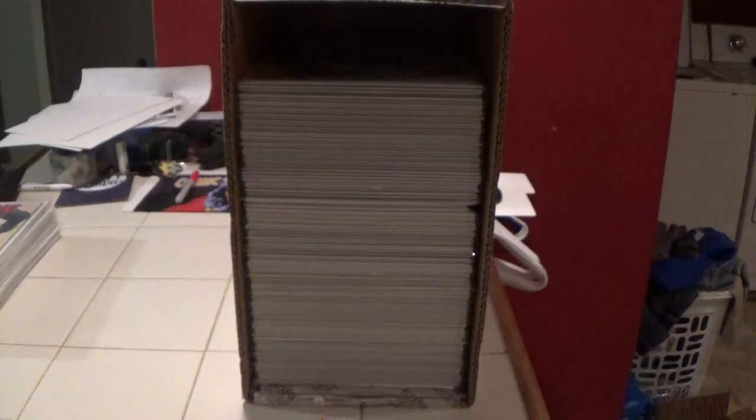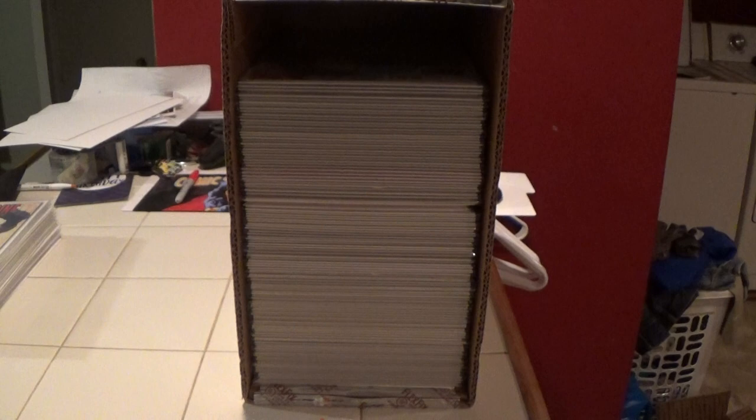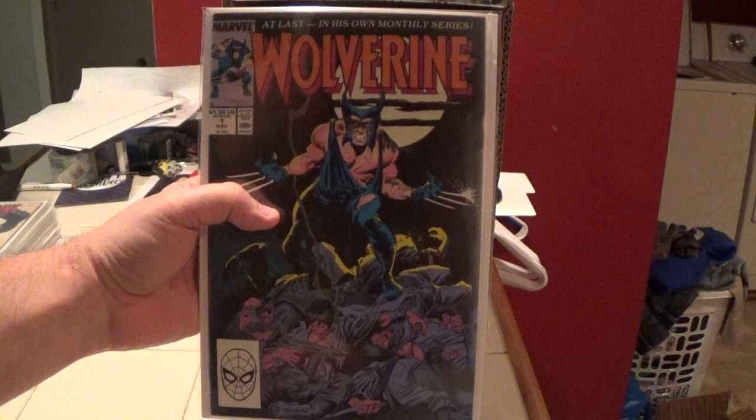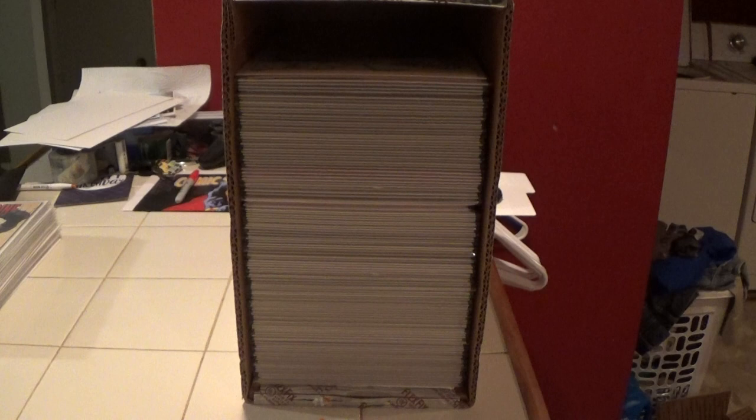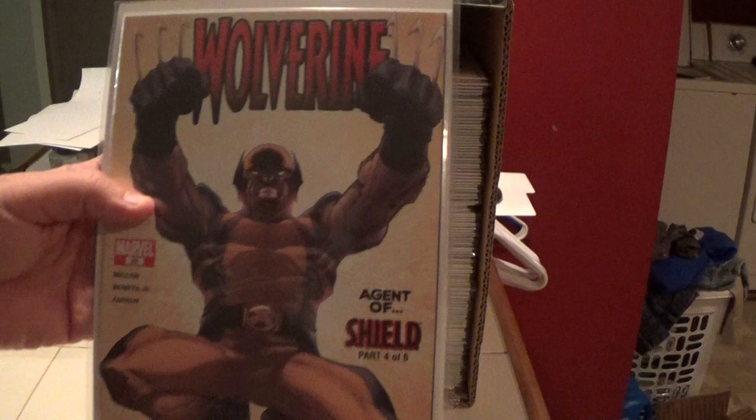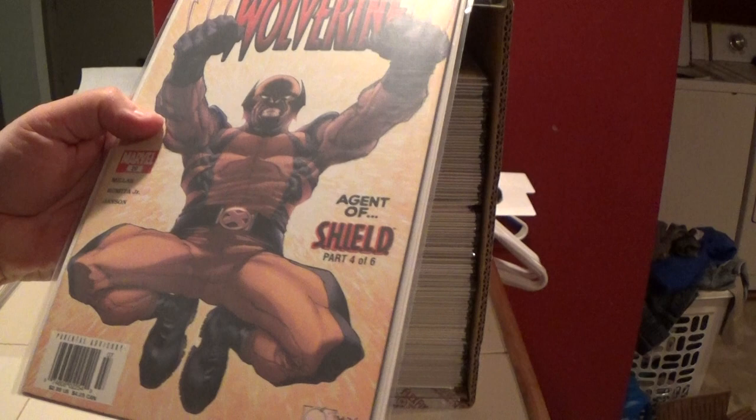Newly protected — here is that number one, and the ten. These four books right here are awesome. This is Wolverine number 29, around 2008 or 2009. I don't know if this is a variant or not, but it's newsstand.